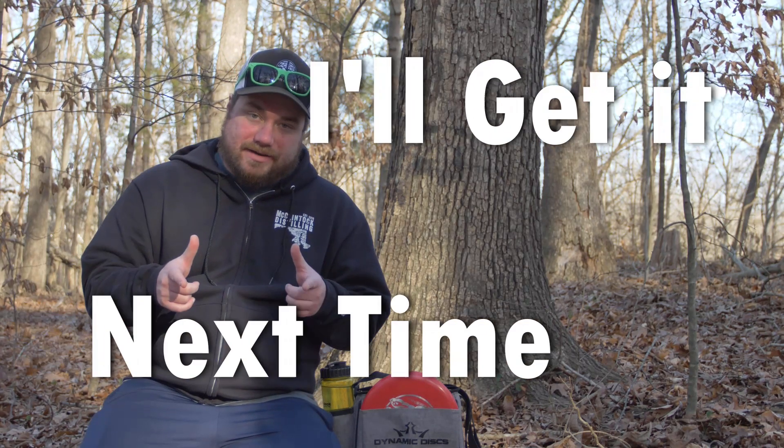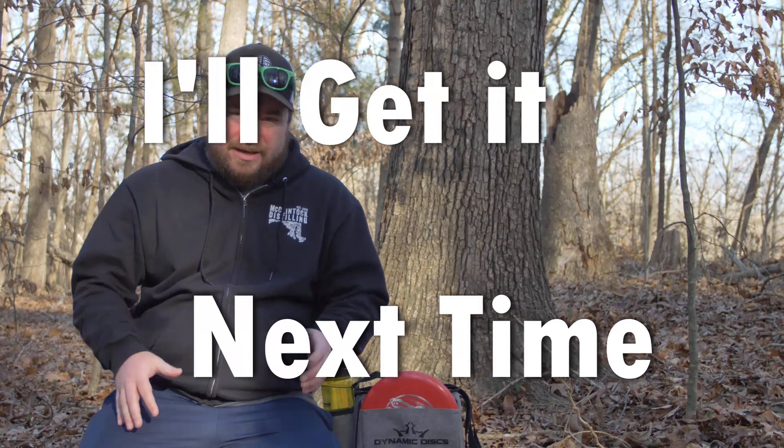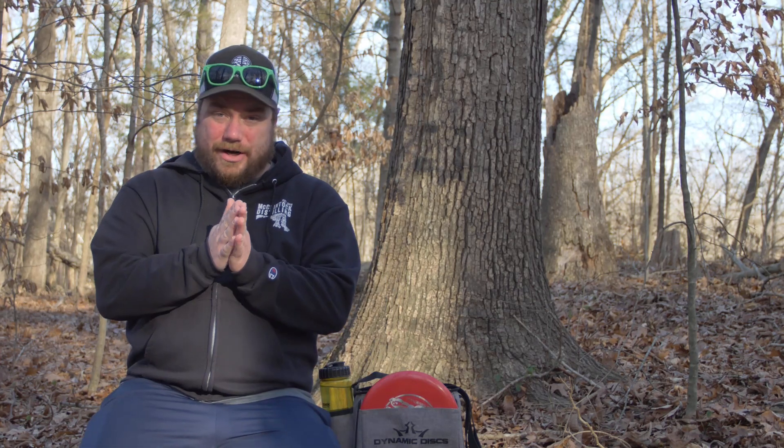Hey everybody, welcome to another episode of I'll Get It Next Time. I am back at Squirrel Lake Park trying to get some consistency here. Last time I tried to get 8 over on this 12-hole course and did not get that. So today, that's the goal — get 8 over. Or better.